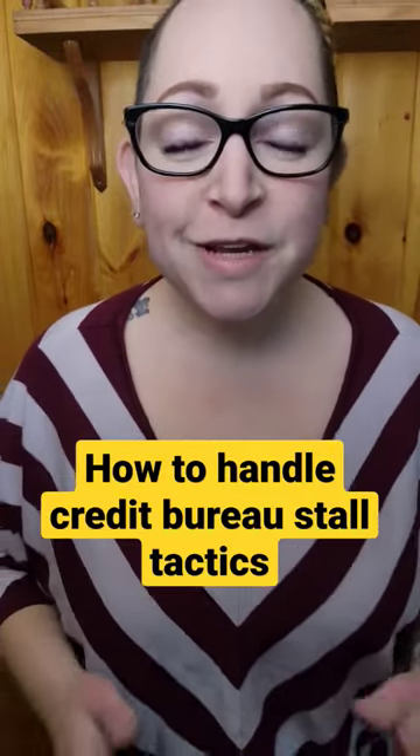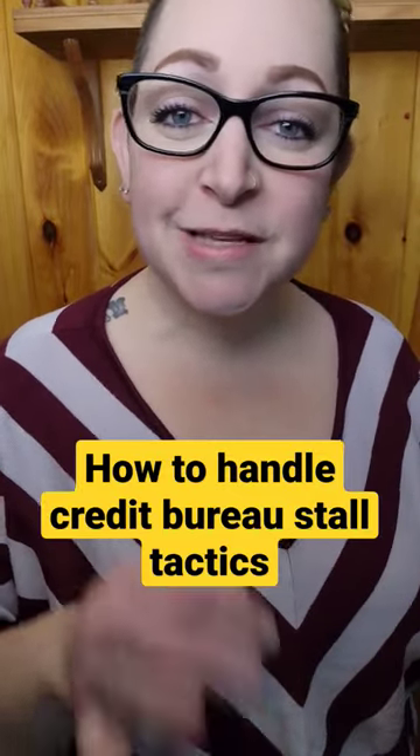When the credit bureaus are hitting you with a ton of stall tactics, you need to know exactly how to handle them to remove your negative items. And that's exactly what you're going to learn in the next 40 seconds.